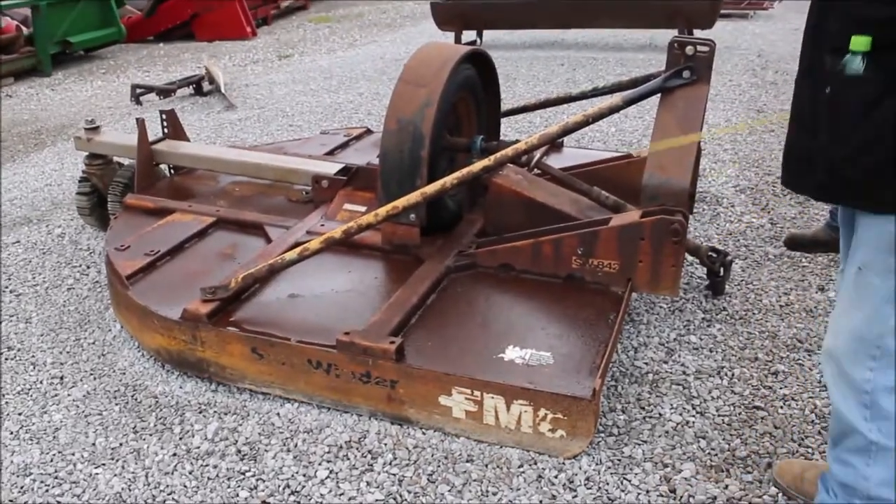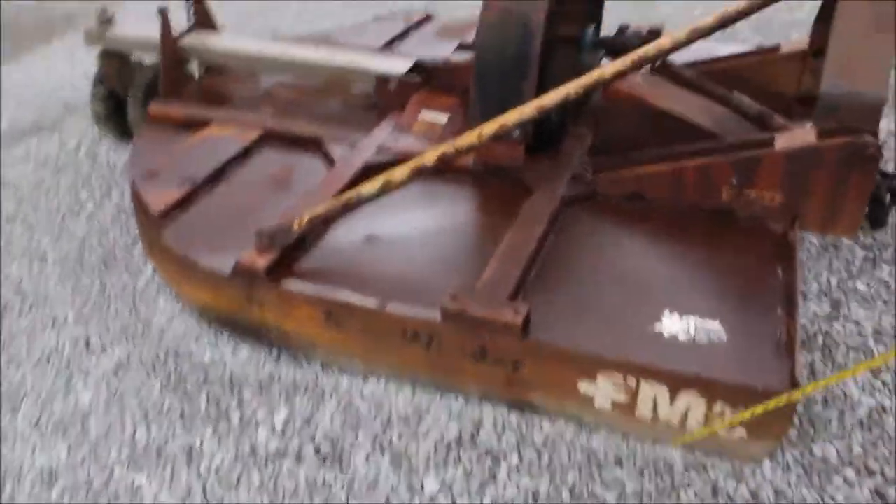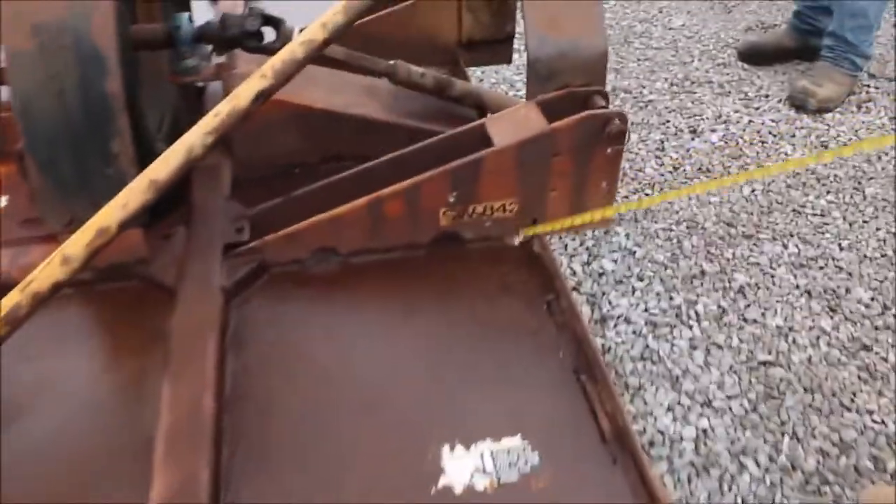Here we have an FMC Sidewinder, right here. It's a seven foot — it's an SW84-2.